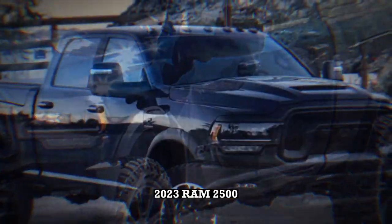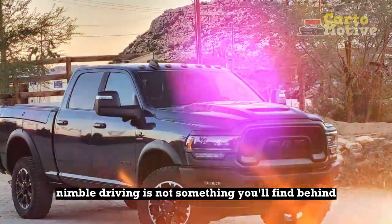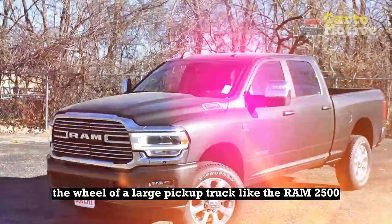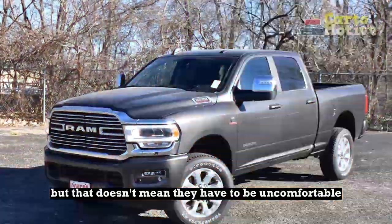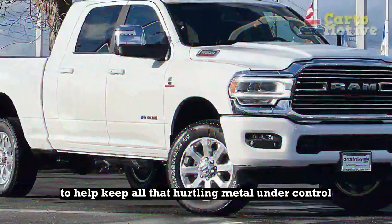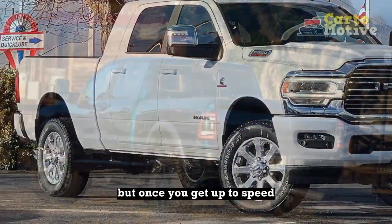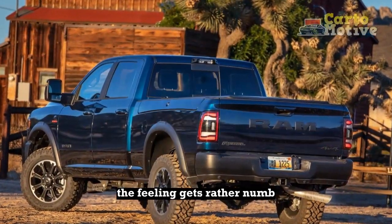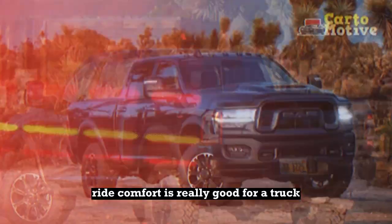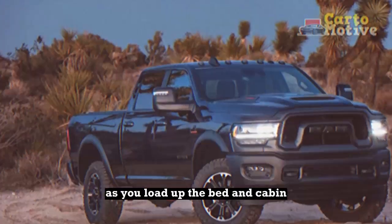2023 RAM 2500 Handling and Driving Impressions. Nimble driving is not something you'll find behind the wheel of a large pickup truck like the RAM 2500, but that doesn't mean they have to be uncomfortable. Steering is light and responses are quick, but once you get up to speed, the feeling gets rather numb and responses are a little slower. While on the move, ride comfort is really good for a truck, which only gets smoother as you load up the bed and cabin.